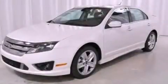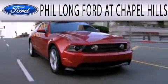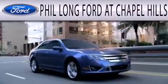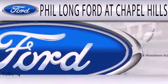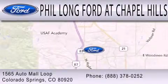This automobile won't last long at this price — call and arrange a test drive now. Phil Long Ford at Chapel Hills is dedicated to doing everything possible to ensure the experience you have selecting your next vehicle is as pleasant as possible. We're located at 1565 Auto Mall Loop in Colorado Springs.